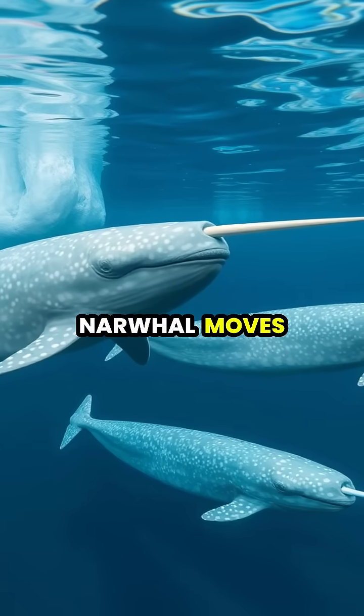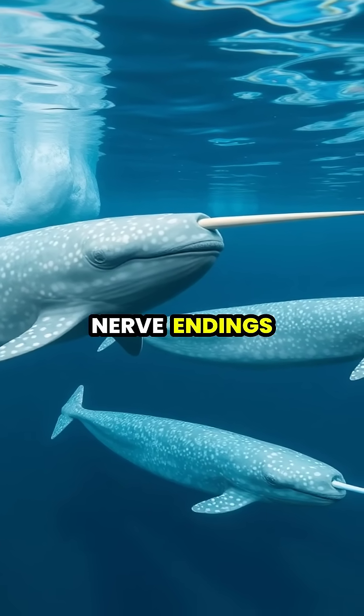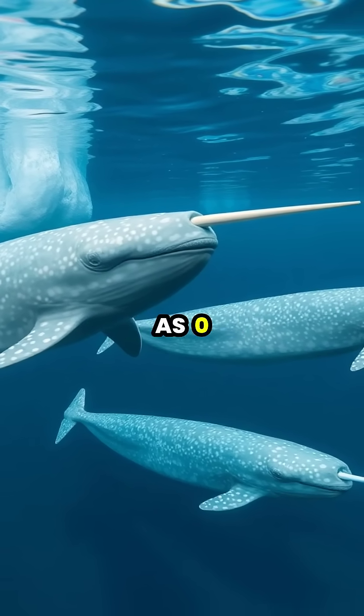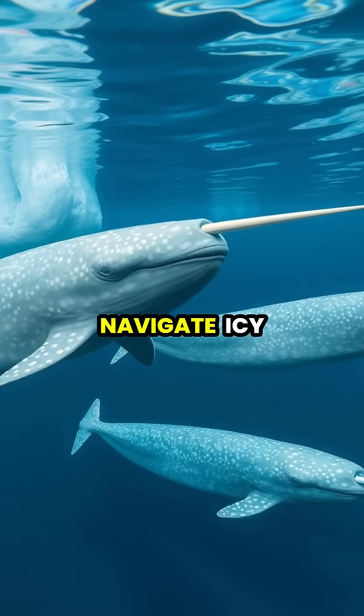When a narwhal moves its tusk through different water conditions, the sensitive nerve endings can pick up changes as small as 0.1 degrees Celsius, helping them locate prey and navigate icy waters.